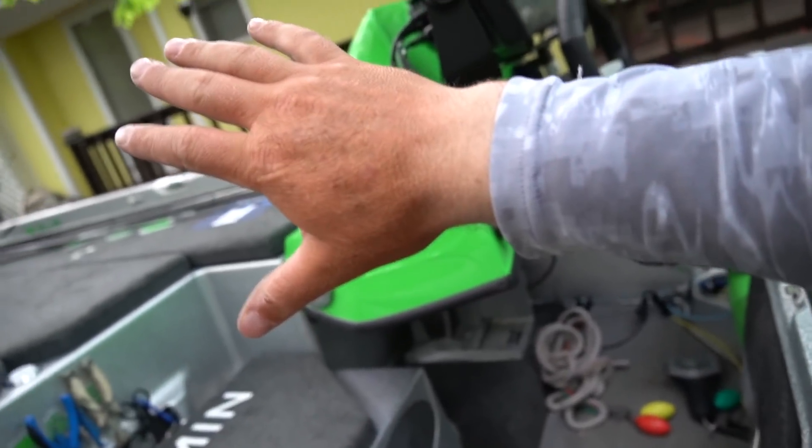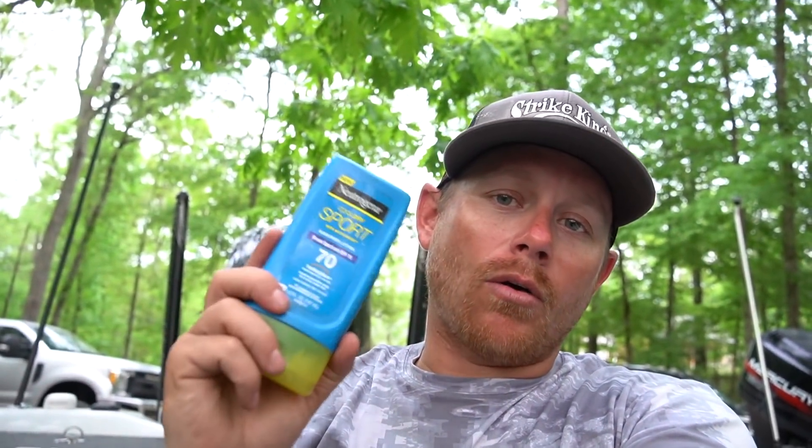Tip number five doesn't need a lot of explaining, but I need to be better at it myself: put on sunscreen. I use 70 SPF — it's really strong and keeps you from getting burnt. If you fish all the time, the more you're outdoors the more chance you have to get skin cancer, and it's a very serious thing. You can see a distinct tan line between my arm and my hand, so I need to start putting more on my hand, nose, and ears — high contact areas. Always keep sunscreen in your boat, put it on in the morning before you get busy, and you won't have to worry about it the rest of the day.